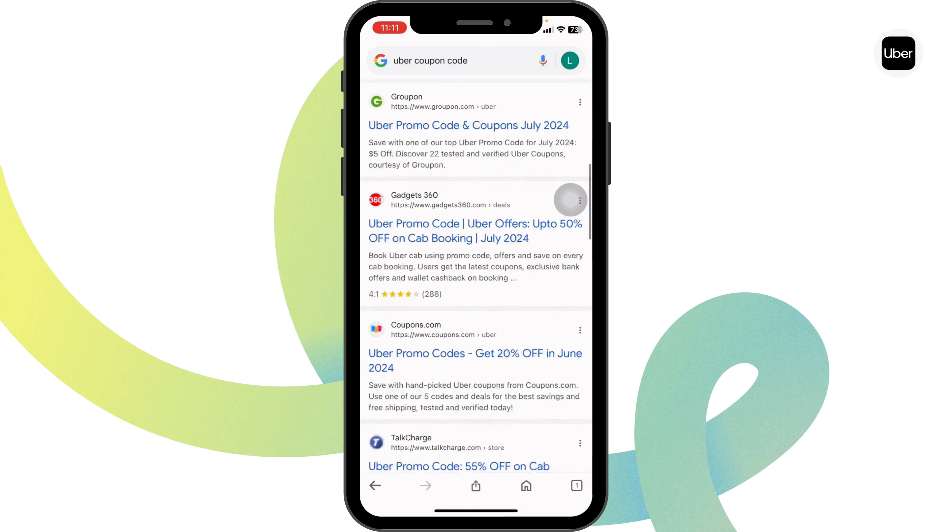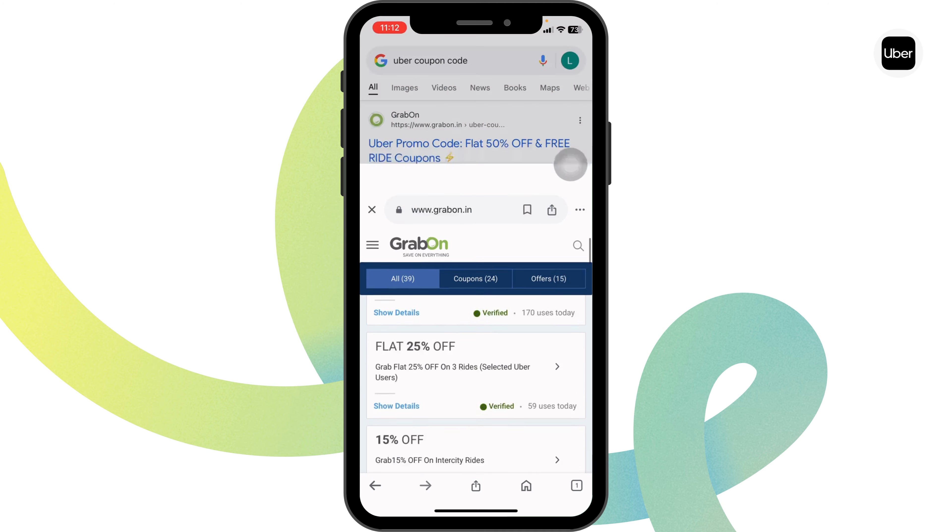Head towards the offer that you want to grab and click on it. You're gonna get the code for it and be directed to the official website of Uber. Once you're there, log into your account, book your ride, and proceed to checkout. In the checkout page you'll find a section for codes — type in your code there.